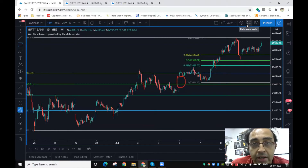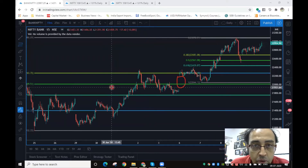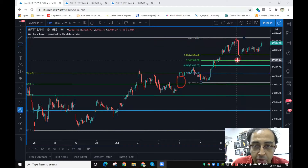Let's go down to the most interesting chart amongst the indices, which is the Bank Nifty. You can see here the way Bank Nifty has moved. Going directly to the intraday chart, you can see that the rise which had begun and the fall which happened exactly came to 50% retracement support.